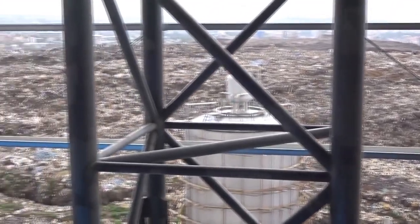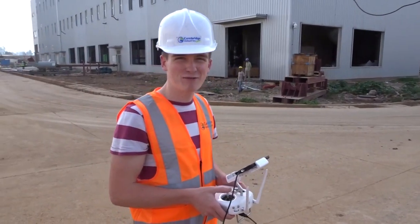This is my favorite spot in Africa. Let's check it out from above.